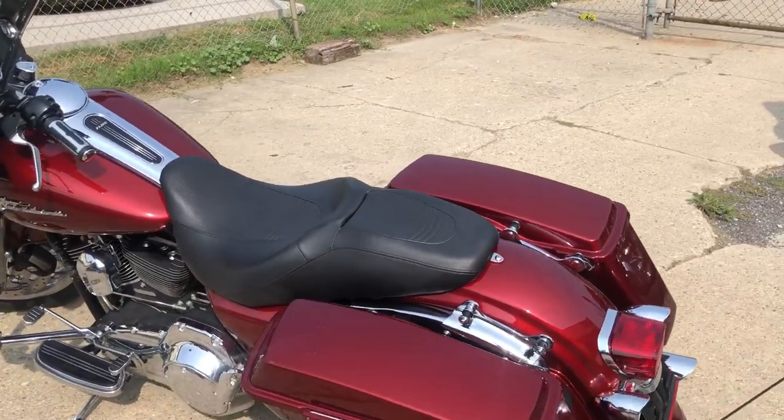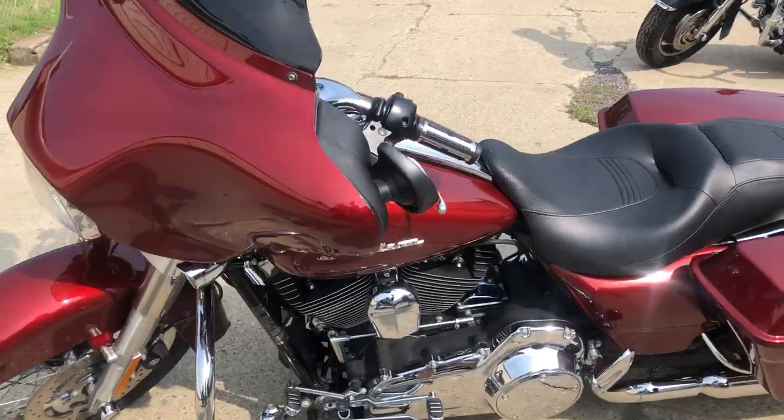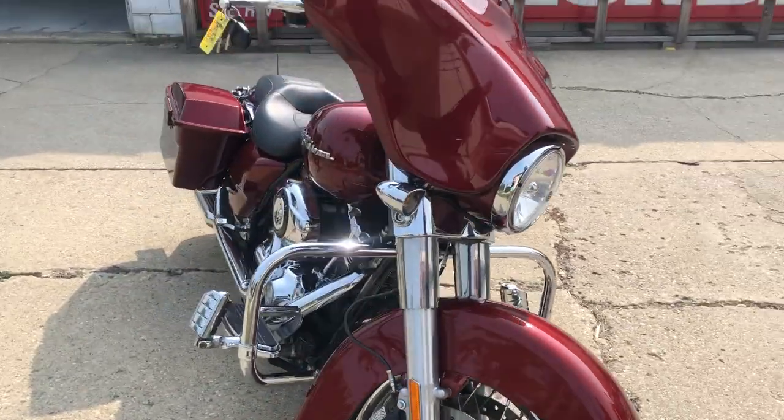Hey guys, approvalpowersports.com here doing a video on another street glide we just got in — another great low mileage bike. 2009, only 19,909 miles, super clean, hard to find color: Red Hot Sunglow. No dents, no dings, no scratches on this one.